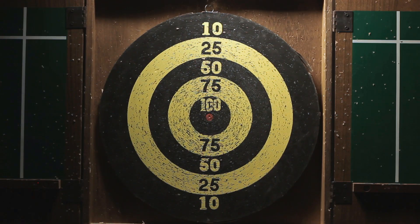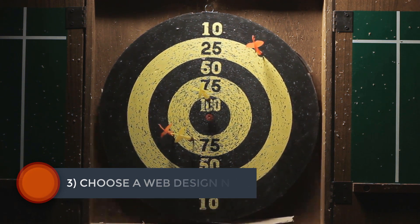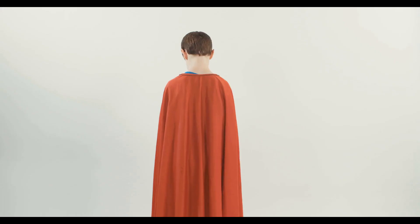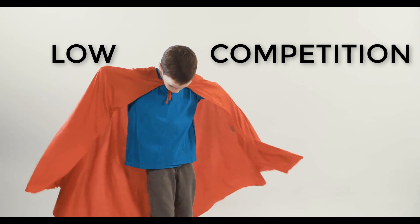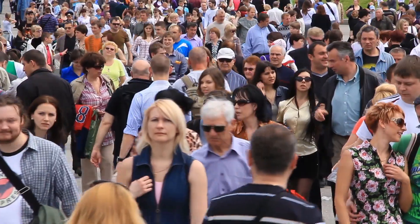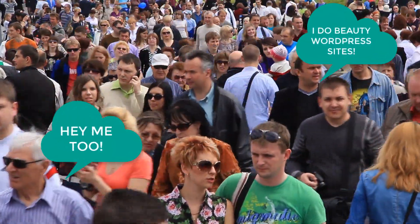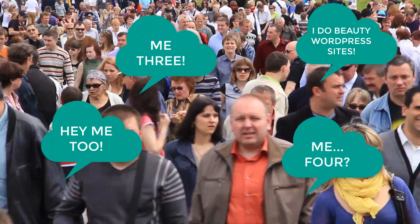Step number three: choose a web design niche. The web design industry is ultra competitive. It's going to be very difficult to stand out from the pack and carve your own piece of the pie. One of the most tried and true marketing strategies is to identify a low-competition web design niche, then make yourself the expert of that niche. It's not enough to simply tell people that you make beautiful websites — millions of web designers do the exact same thing.